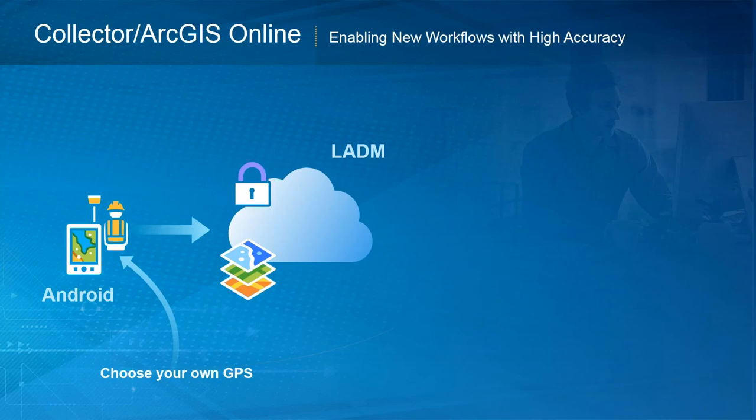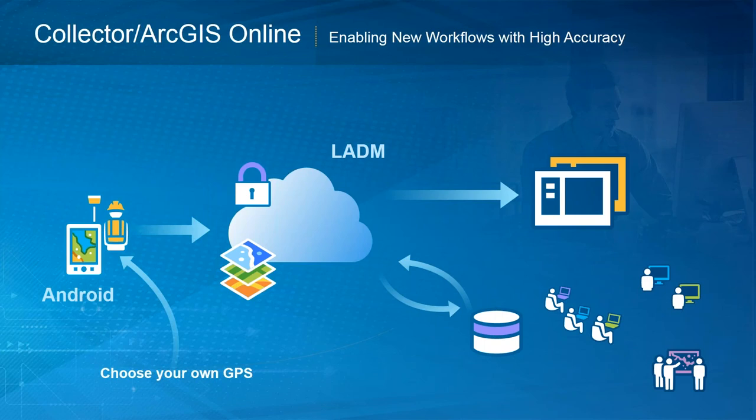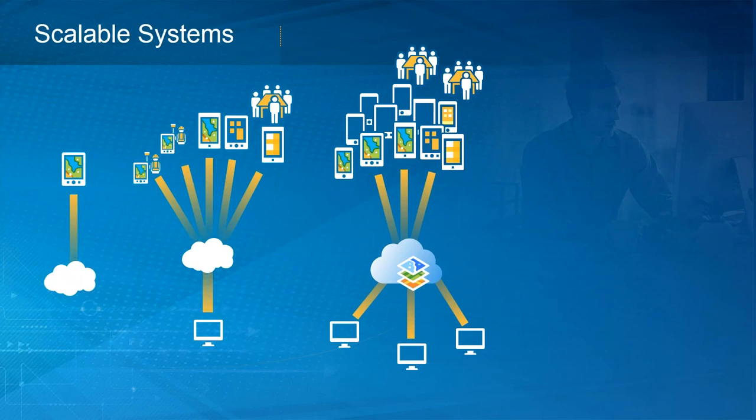One question: does this work disconnected, and how does that work? Yes — prior to going into the field you cache the data in the area where you want to work, and you can work entirely disconnected. Once synced to ArcGIS Online in LADM, that data can be viewed and shared via web browsers and desktops. This also scales to enterprise systems — what we saw today was simple devices in a contained environment, but this can scale to much larger environments using the exact same devices, data models, and technology, all the way to an entire enterprise cadastral system.